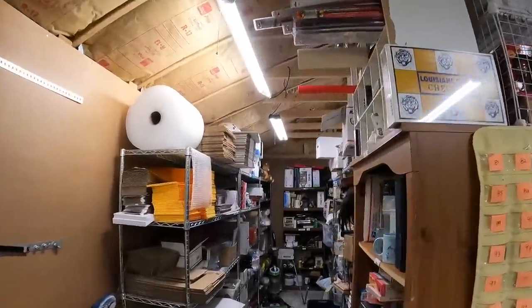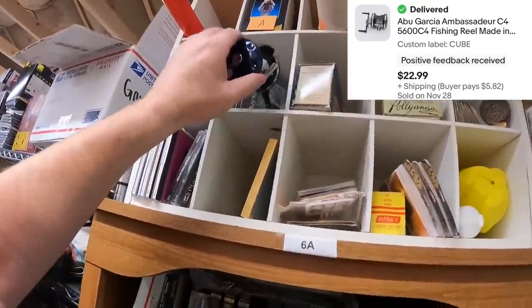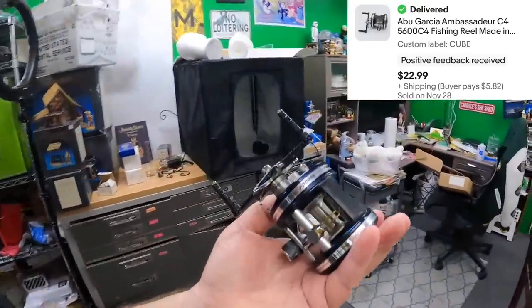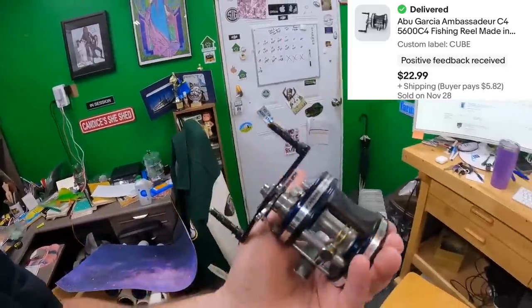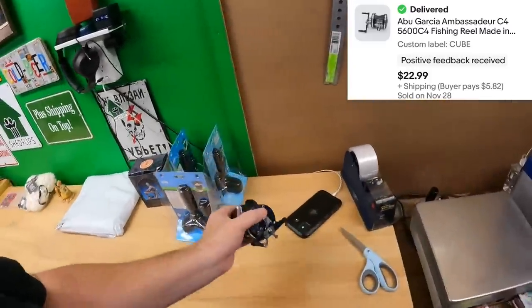Ambassadeur by Abu Garcia. Had a couple of reels that were broken, didn't work. This one doesn't spin at all when you spin the crank, and it's also missing the knobs on the crank. Sold this one for $22.99 plus shipping, parts only.